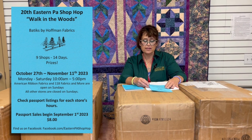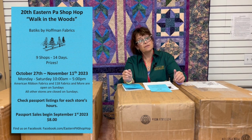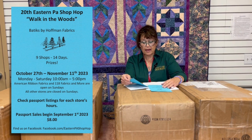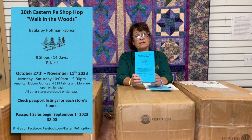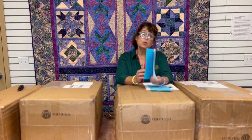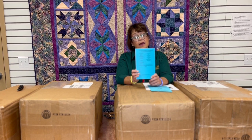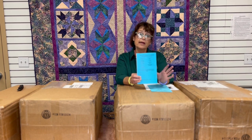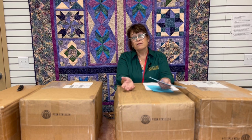Passport sales begin September 1st — keep that in mind. They are eight dollars. So what is the Shop Hop all about? Basically you need to buy a passport, which is the ticket for admission. With that you get a passport that looks like this, and when you go to each individual store, each store will have a stamp and you'll stamp it. You also have the option to purchase a block — it's that store's block. The idea is when you're done you will end up with at least twelve-and-a-half-inch blocks.